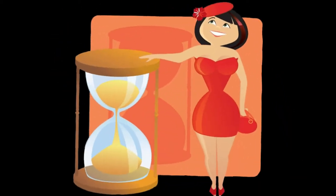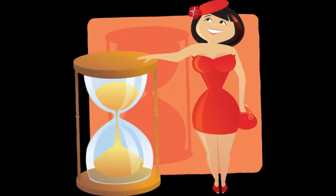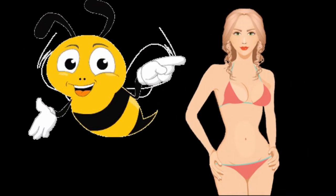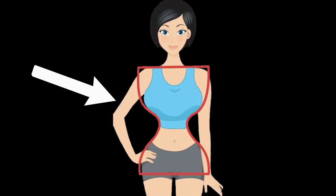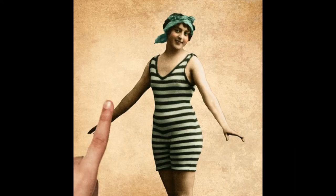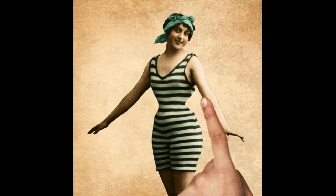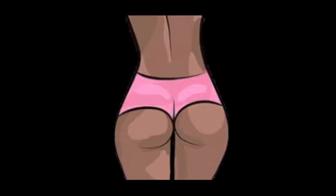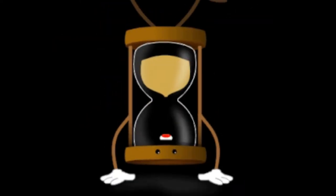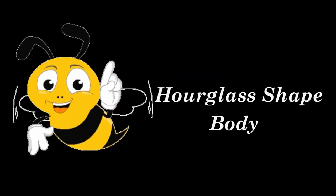The first step is to make sure you have an hourglass body shape. Do you have slightly rounded shoulders? Is your bust and hips the same width? Do you have a defined waist? Is your bottom and hips rounded? Then most likely you have an hourglass shaped body.